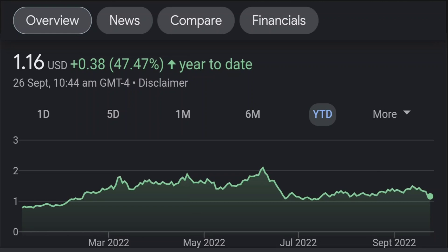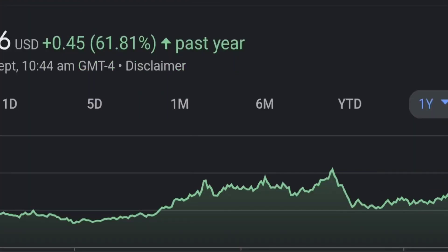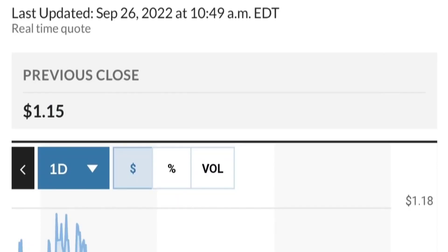Zooming out to the daily chart, it is still looking bullish. It is still in an uptrend and still within this symmetrical triangle. As you can see, so far it is respecting this yellow trendline. But if it breaks below here — if it breaks below 1.50 for the next two days — I would be concerned.